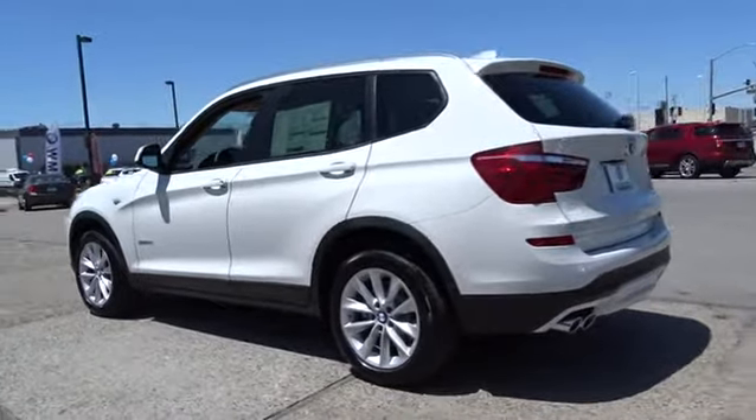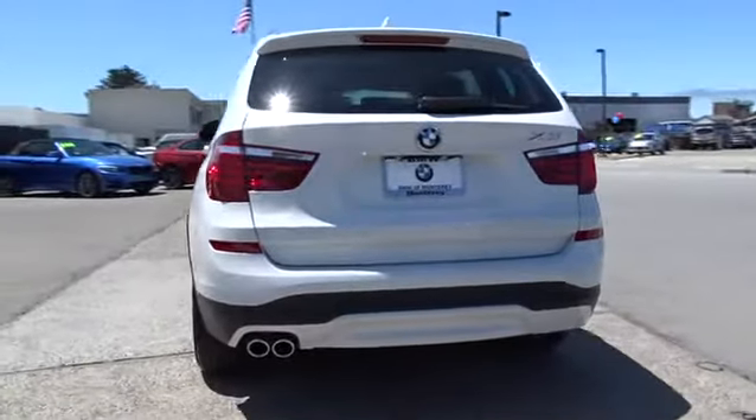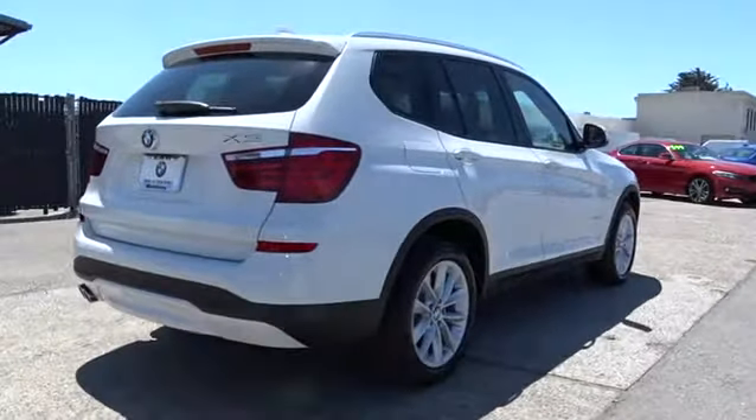Power passenger seat, power liftgate, keyless entry, leather-wrapped steering wheel, driver lumbar, adjustable steering wheel, power steering, front floor mat, four-wheel disc brakes, keyless start, ABS four-wheel.